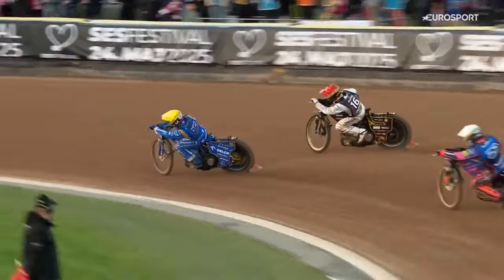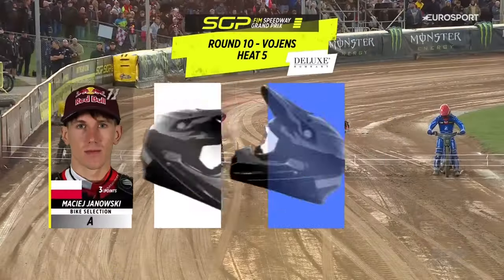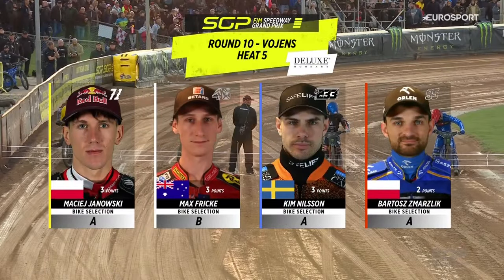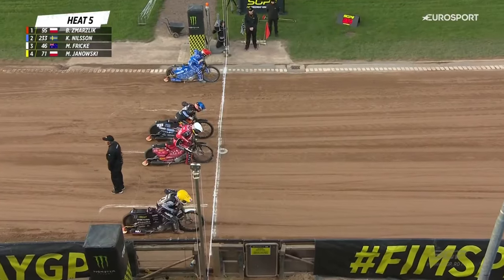Coming through nicely there — he was under a lot of pressure mid-race from Bartosz Smarslik. Smarslik with a second place in heat number four. This is heat number five. Can he pick up his first win of the evening? He'll be hoping so.